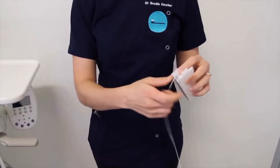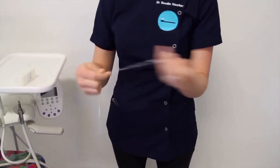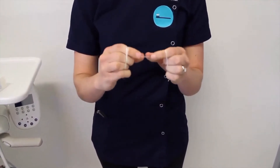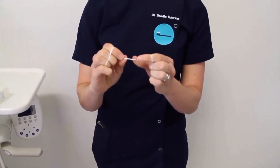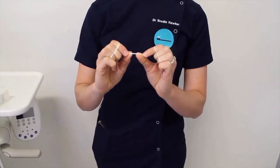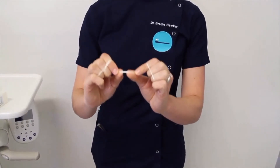Ideally, you should floss once a day at night time before you brush. You want to have a nice long piece of floss because we're going to wrap it around a few fingers so you get a good grip on it. I like to control it with my thumb and my index fingers, and that just makes it easier to direct it right in between each tooth.